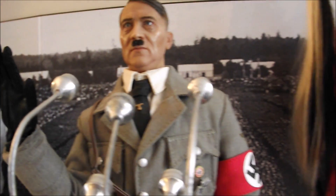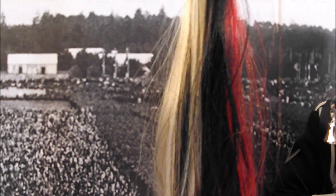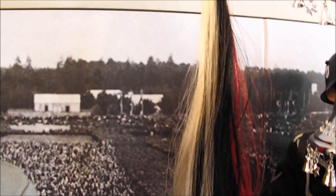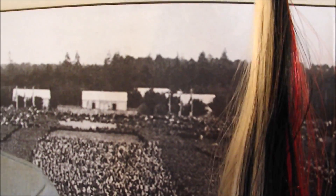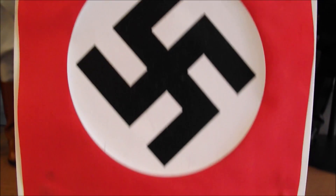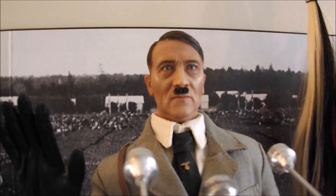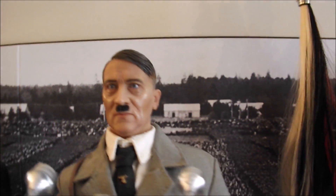Adolf Hitler. As you can see, the background is reminiscent of — I think it's an actual picture of the rally grounds at Nuremberg during one of the Nazi rallies in the 1930s. Just behind his podium there, which you get with the figure — really nice. Again another really hard figure to come by, and a really well done figure.